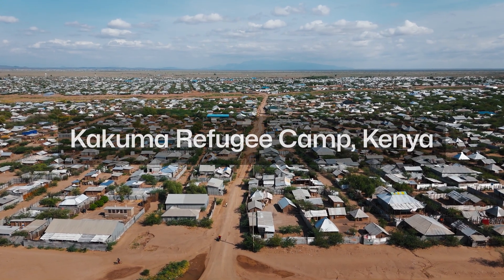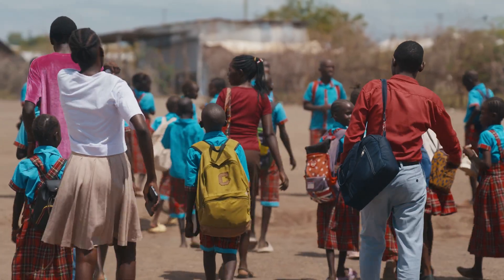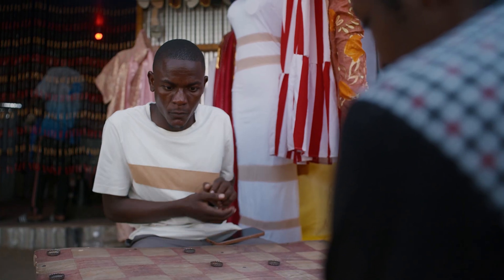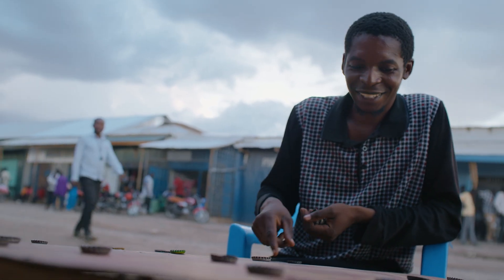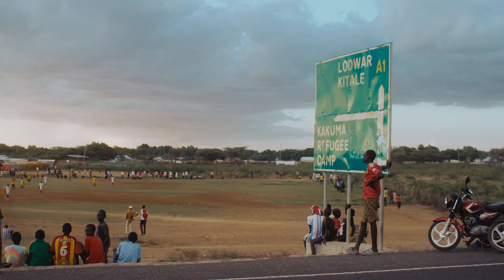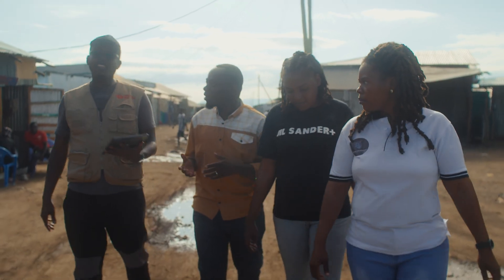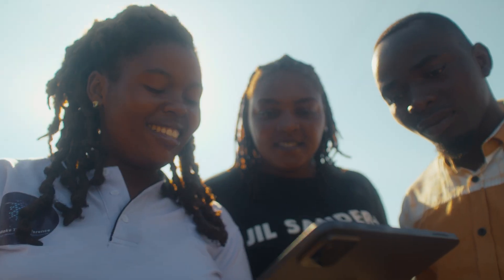Kakuma is one of the largest refugee camps in Africa, located in the northwest region of Kenya, a home to more than 300,000 refugees from more than 20 countries across the world. It's really important for the future of Kakuma to be integrated with the community, and the Kakuma Map Initiative is critical to sustainability.